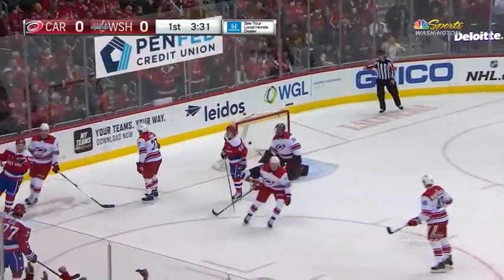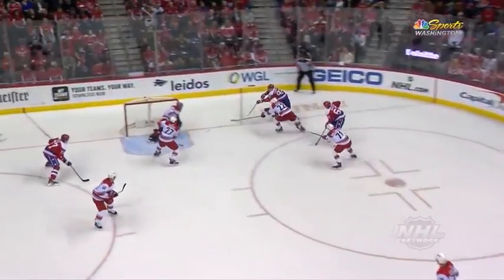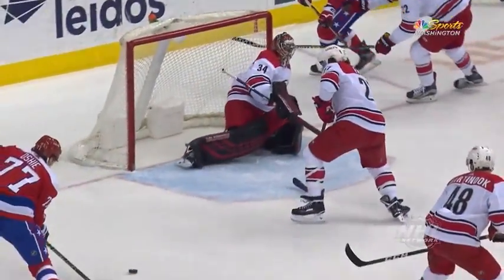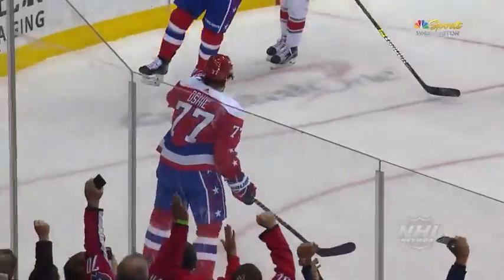That's a great pass. Score! TJ Oshie rams it home. Washington takes the lead. Look at how quickly that puck is released off the stick of TJ. And for TJ being a right shot hanging on the left side, it's a layup.